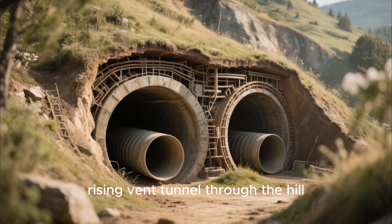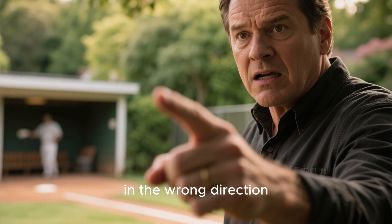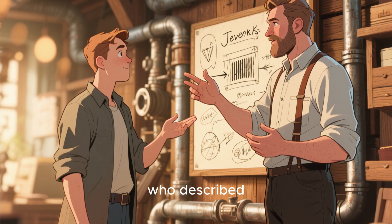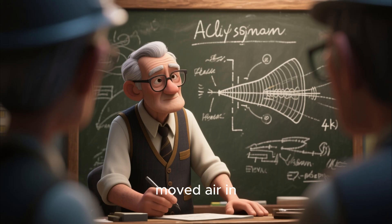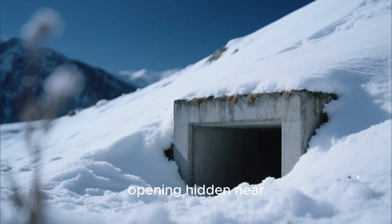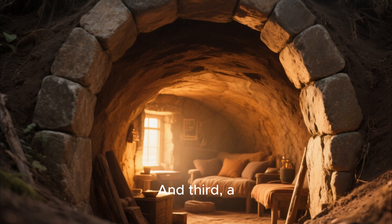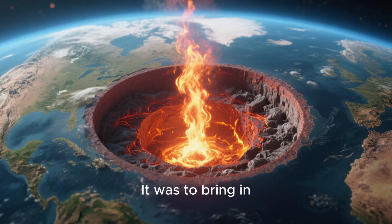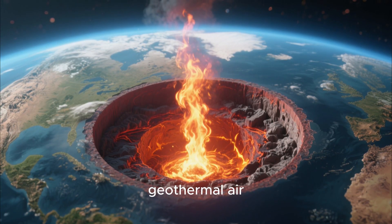He cut a narrow rising vent tunnel through the hill. Neighbors told him he was letting the cold in, wasting heat, making a chimney in the wrong direction. But Jenks wasn't crazy. He'd learned the idea from two sources: a Swedish immigrant who described similar vents used in earthen barns back home, and an old army corps engineer who once explained the stack effect that moved air in underground bunkers. Jenks' vent had three parts: first, a low intake opening hidden near the base of the hill; second, a long rising channel carved through packed soil; and third, a stone-framed opening near the ceiling inside his dugout. His goal wasn't to bring in air quickly — it was to bring in air slowly, warmed naturally by the earth. What he built was a primitive geothermal air exchanger.